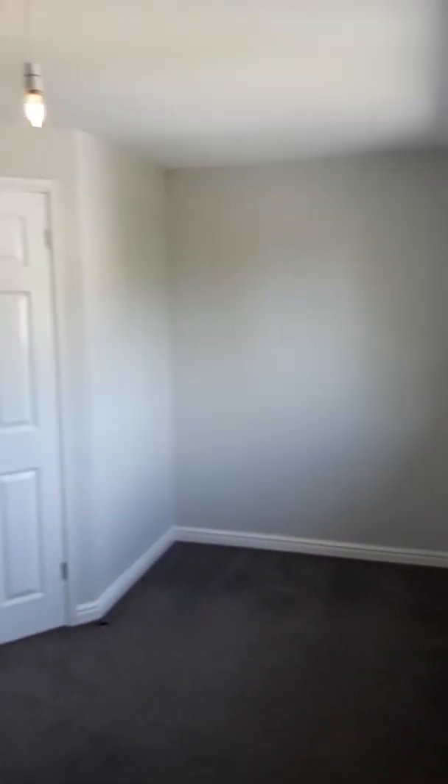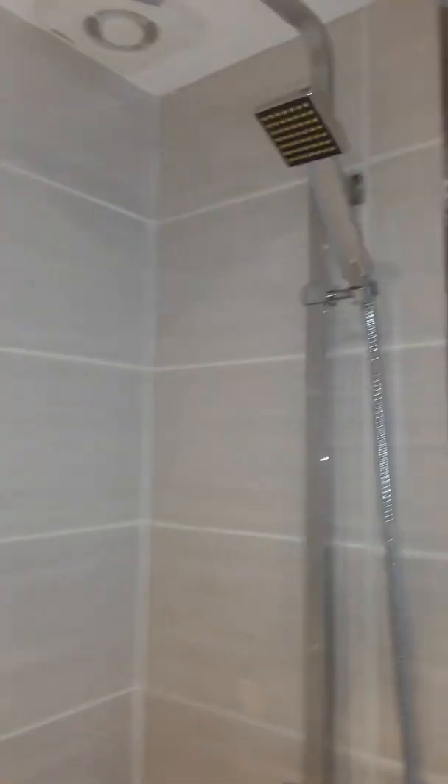Off to the right we have the main bedroom. It's the same neutral colour all the way through — a nice size bedroom with the added bonus of an ensuite bathroom. The ensuite has a wash hand basin, WC, shower cubicle with a large shower head and a smaller one, and a heated towel rail.